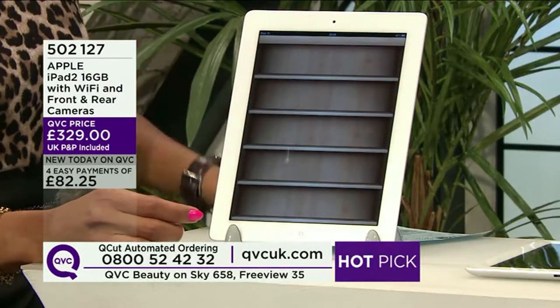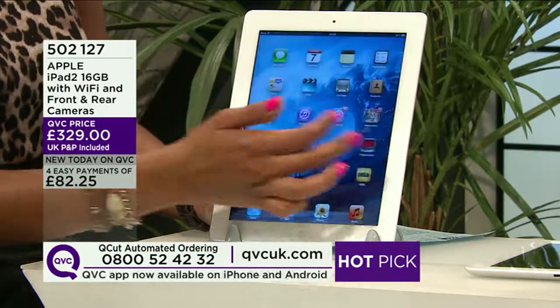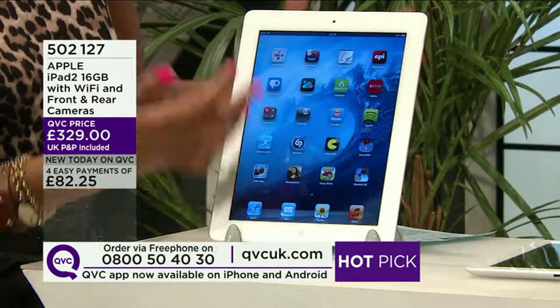Around 100 orders confirmed on this incredible piece of technology. The build quality, as we know with Apple, is superb. It is user-friendly and intuitive. The touchscreen is so responsive — really light swipes — and that's what's so great about it.